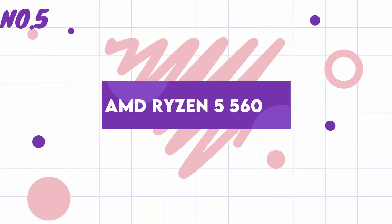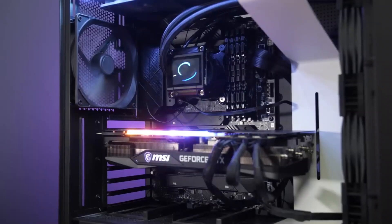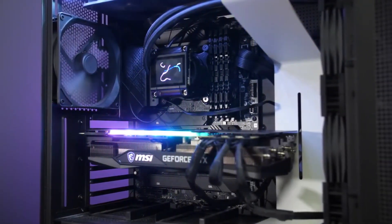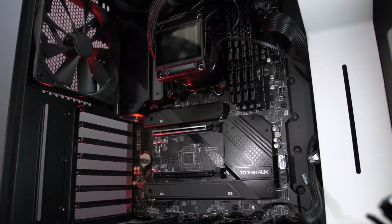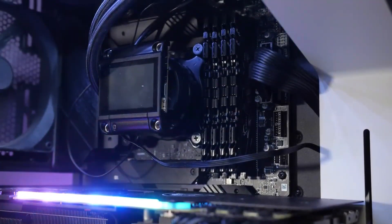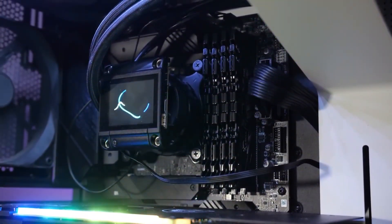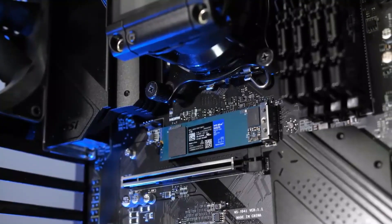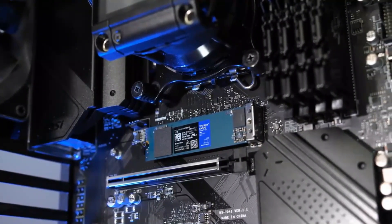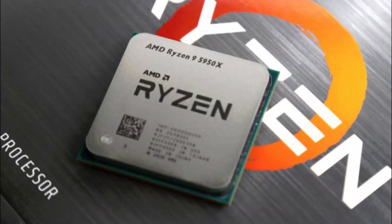Number 5: AMD Ryzen 5 5600X. The AMD Ryzen 5 5600X is a budget-friendly gaming CPU that provides excellent performance for its price point. It is based on the Zen 3 architecture and has 6 cores and 12 threads, making it ideal for gaming and other demanding applications. The 5600X has a base clock speed of 3.7 GHz and can boost up to 4.6 GHz, providing solid performance for its price.